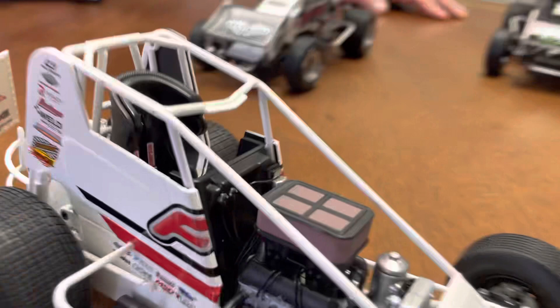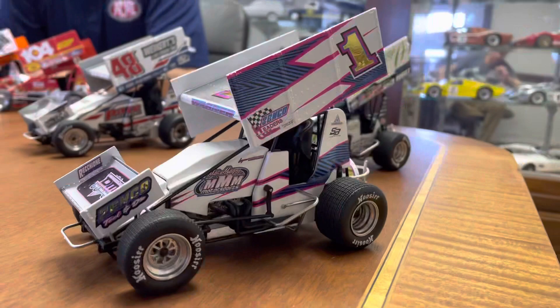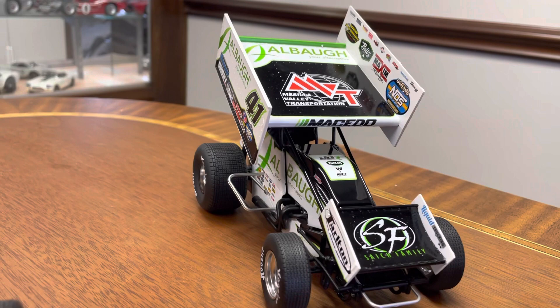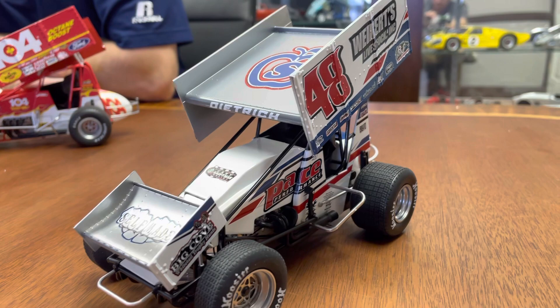Next to that we have the number one of Logan Wagner. Logan was great to work with this year — great looking car. Zimco has been a name that's been around forever in Sprint cars. Then behind him we have the 41 Albaugh of Jason Johnson Racing, driven by Carson Macedo. Another great looking car, got a few of those left in stock. And then finally right here, Danny Dietrich's Whitekirt's Livestock Sprint car. Really fun working with Danny too — great guy.